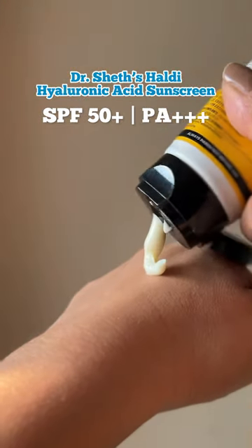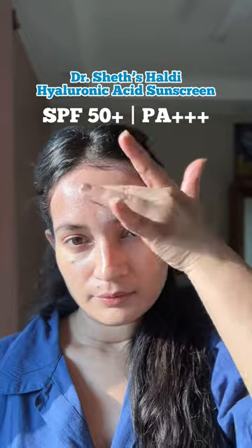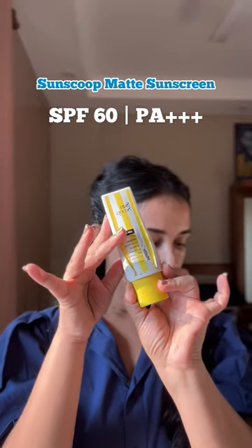Then there's Dr. Shedd's Haldi Hyaluronic Acid Sunscreen, which also has a very similar texture to Aqualogica and offers good sun protection, especially through the winter.